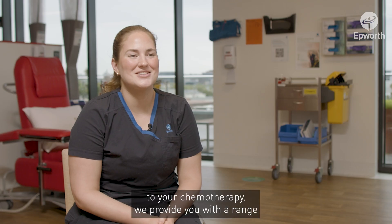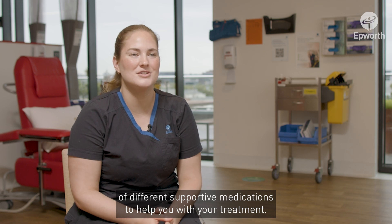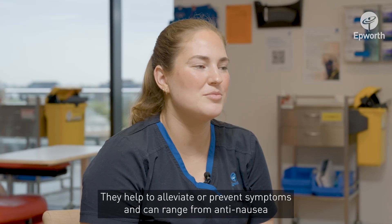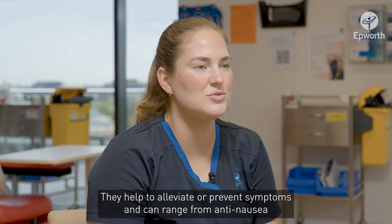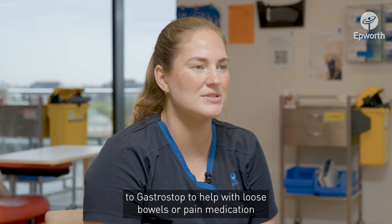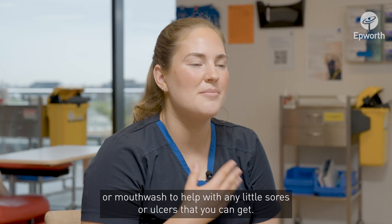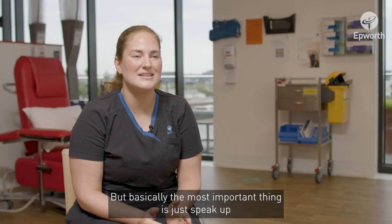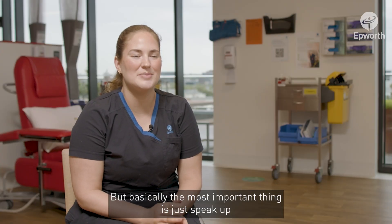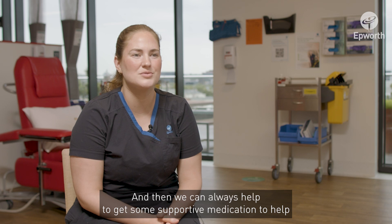In addition to your chemotherapy, we provide you with a range of different supportive medications to help you with your treatment. They help to alleviate or prevent symptoms and can range from anti-nausea to gastro-stop to help with loose bowels, pain medication, or mouthwash to help with any sores or ulcers. The most important thing is to speak up and let us know if you are experiencing something, and then we can help get supportive medication to address those symptoms.